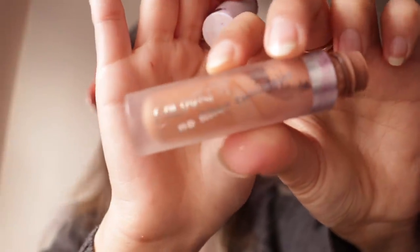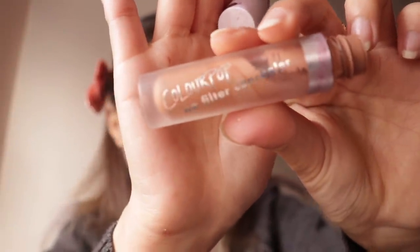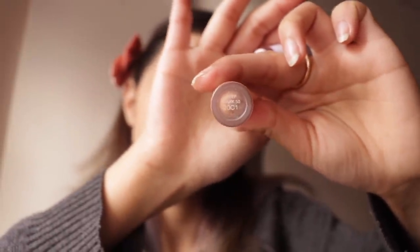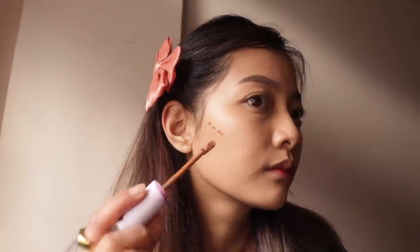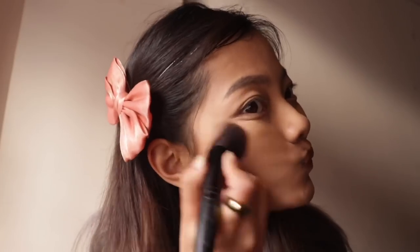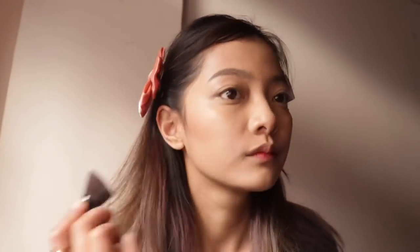This is basically a concealer, but I'm using the darker shade for contouring. It's from Colourpop. I had two other concealers from Colourpop and one day one broke, so I'm being very careful with this one because I don't have any other option. I don't have a contour cream, so yeah, that's it.